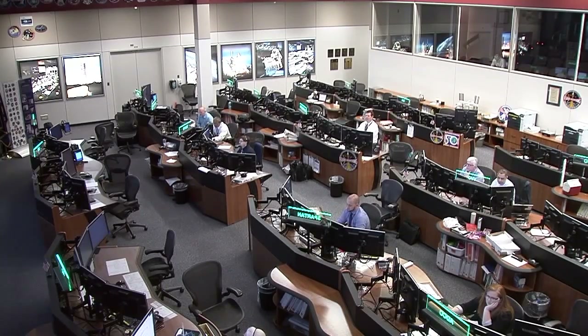Mission Control in Houston is also now following Dragon from Houston Space Station Mission Control.